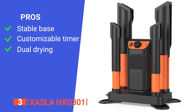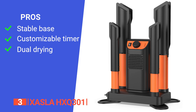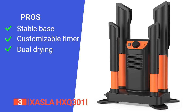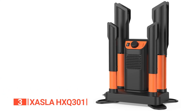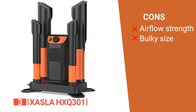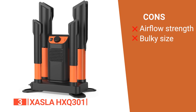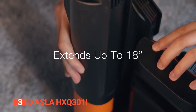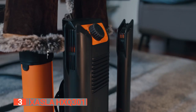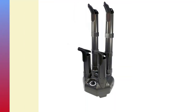Its pros are a stable base with drip trays, an adjustable timer for customized drying sessions, and the ability to dry two pairs of footwear at once. Its cons are that the airflow power could be better and it is a bit bulky, potentially taking up a lot of space. The Xasia HXQ301 boot, shoe, and glove dryer is quick, efficient, and silent, making it the ideal option for those who want to freshen up their gear.